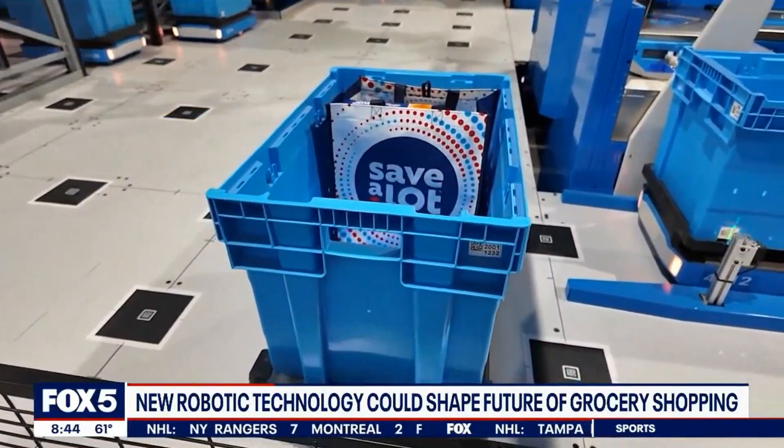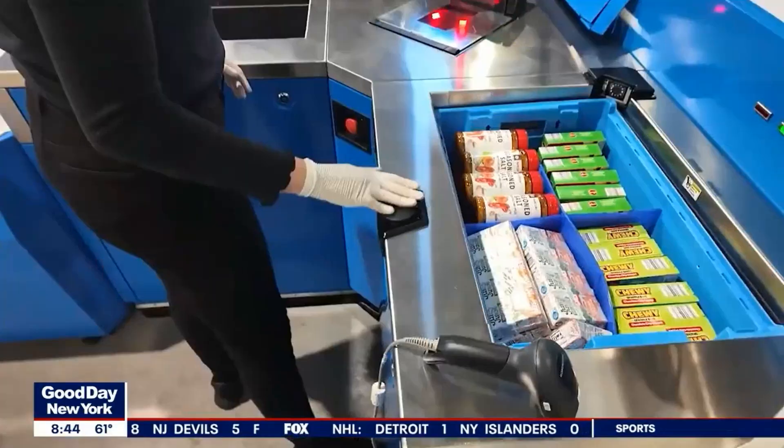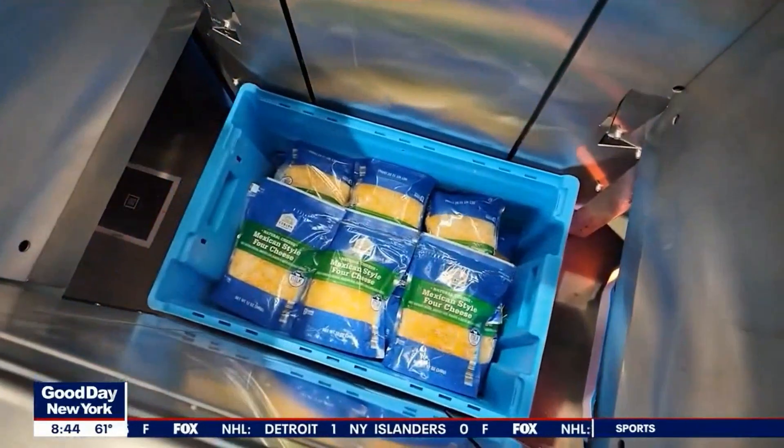And the conductor of this mechanical ensemble? In many ways, that's your job — the customer. It's this amazing technology. I can't even begin to really explain it in full. I just know it works, and it just might be the future of grocery shopping.